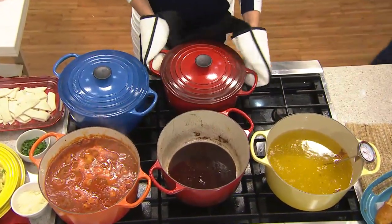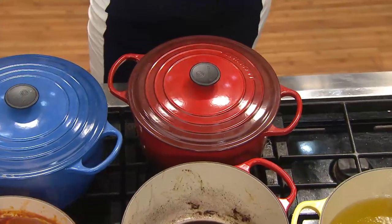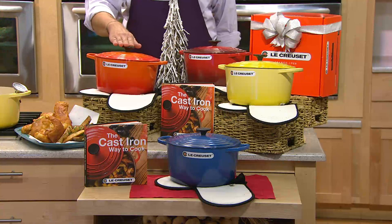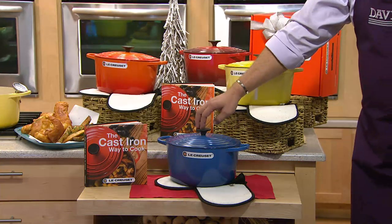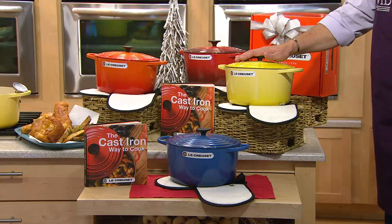If you want the cherry, there are fewer than 500 left. If you want the flame, fewer than 300 now. The Marseille blue — fewer than 300 in the blue. And if you want the Soleil, I now have fewer than 100 left.